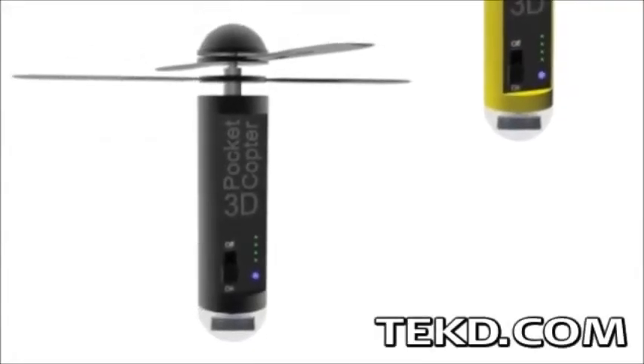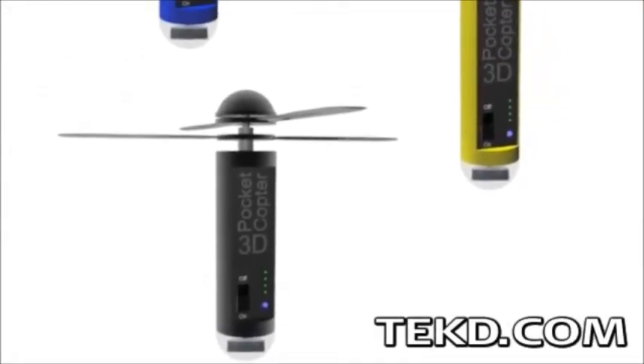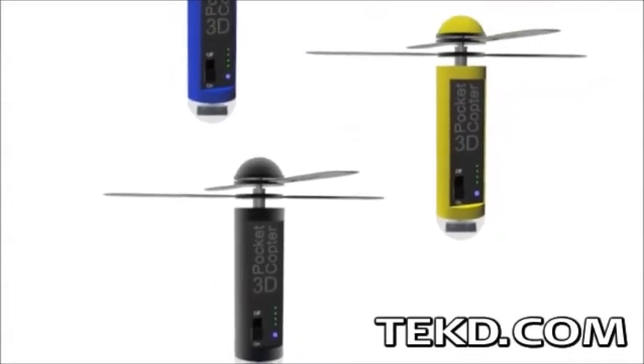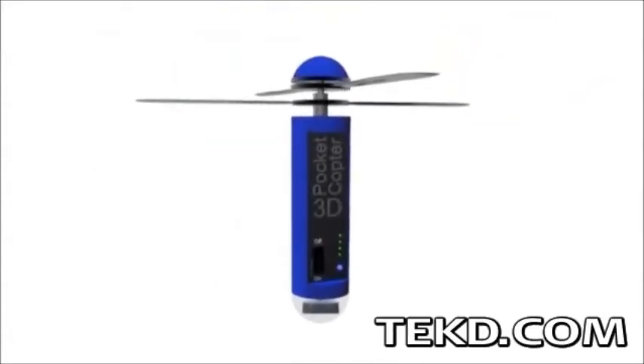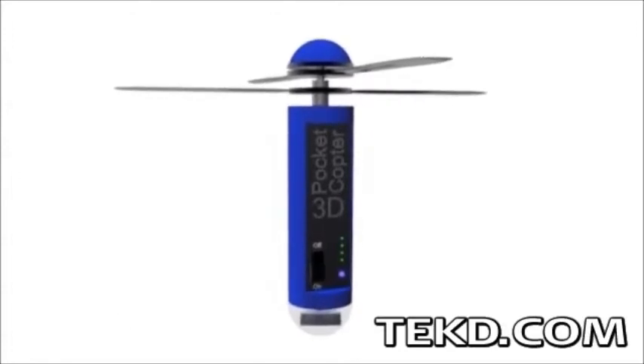Being able to take high-quality photos and videos on our smartphones has changed how we share life's moments. The 3D Pocket Copter will change that perspective again, this time from a bird's eye view.